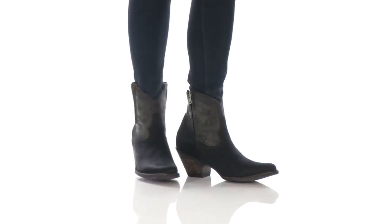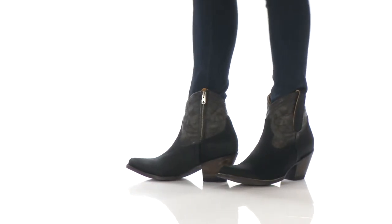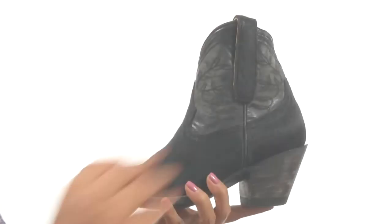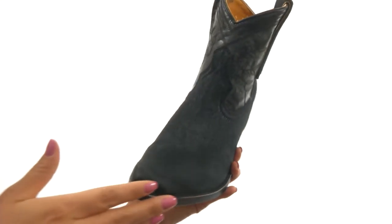Hi everyone, I'm Nellie and this is Polo Pony from Old Gringo. Here we have a hair cuff upper in a pointed toe silhouette.